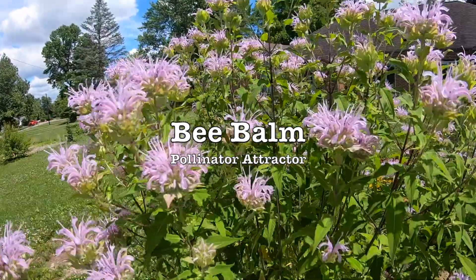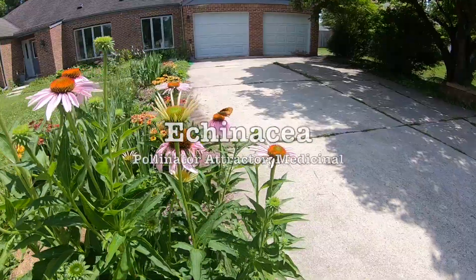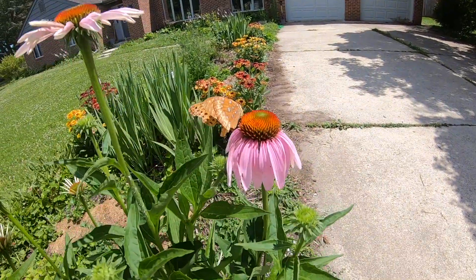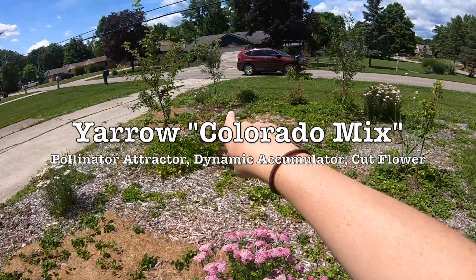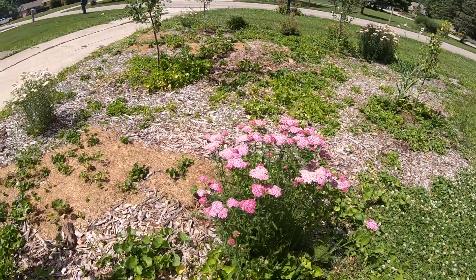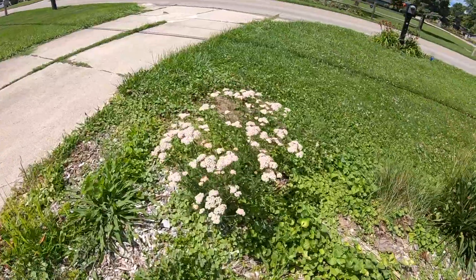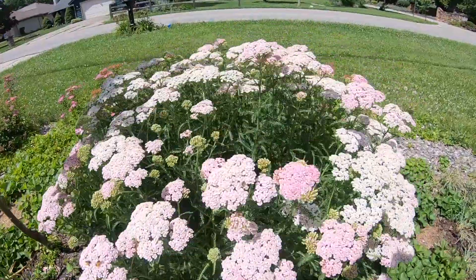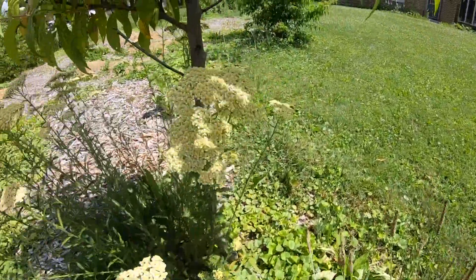This bee balm is totally adored by the bees and it's taller than the cherry tree I planted it next to already. Echinacea attracts all kinds of flying insects. The yarrow I planted from seed and it's spreading — I have it planted in quite a few places in the orchard and I'm really excited with how much it's grown and how much the plants are filling out. The colors are really fun for bouquets as well.